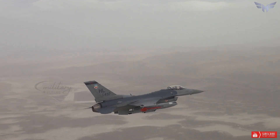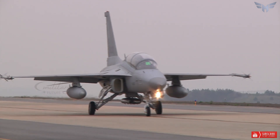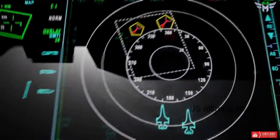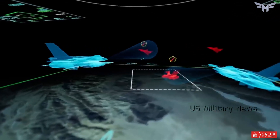The F-16 can also employ a variety of weapons and sensors, such as AIM-9 Sidewinder and AIM-120 AMRAAM air-to-air missiles, AGM-65 Maverick and AGM-88 HARM air-to-ground missiles, AN/APG-68 radar, and AN/ALQ-131 electronic countermeasure pods.